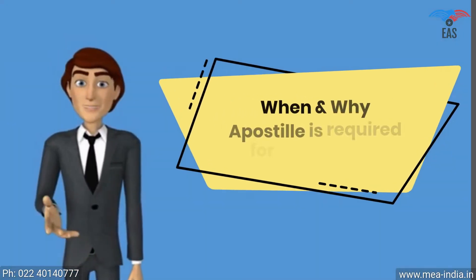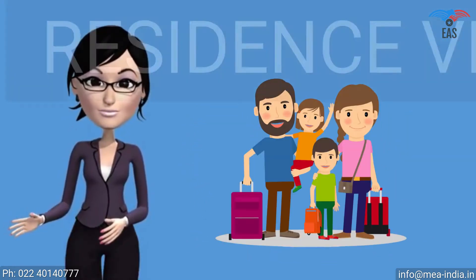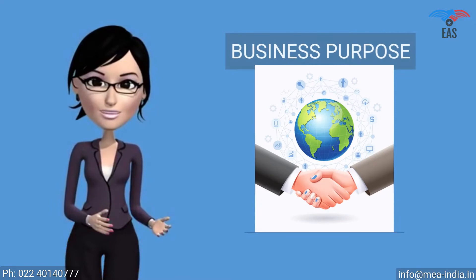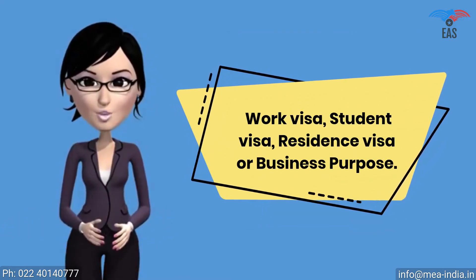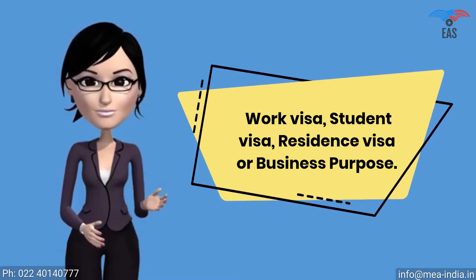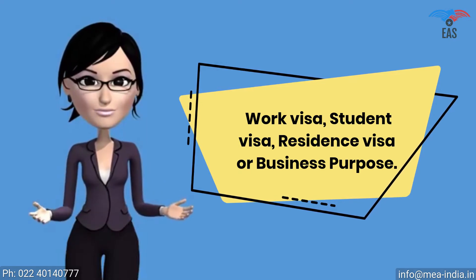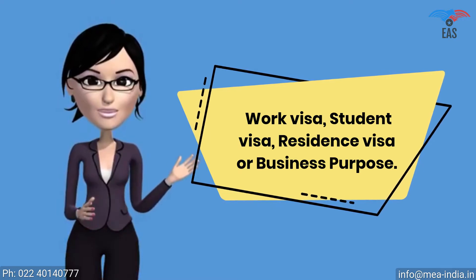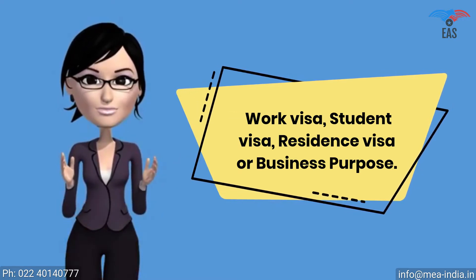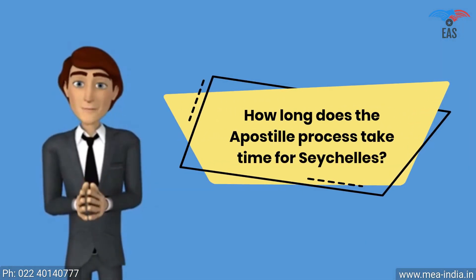When and why is apostille required for Seychelles? The apostille stamp is required for a work visa, student visa, residence visa, or business purpose. It shows that you are a genuine person or company visiting or doing business in Seychelles with genuine purpose. It proves that your certificate is true and can be permitted in Seychelles. Apostille attestation is a report which expresses a conclusion about the reliability of a specified document.